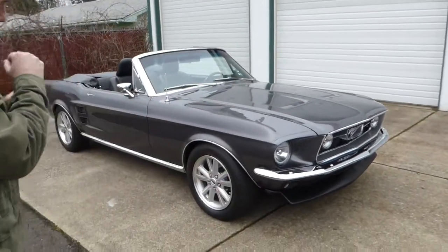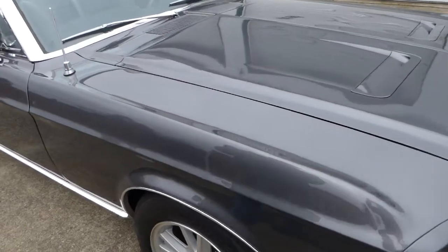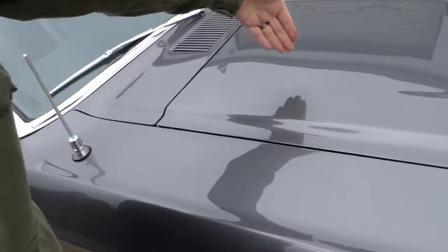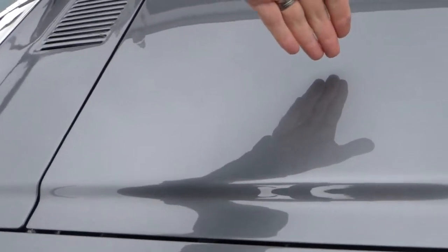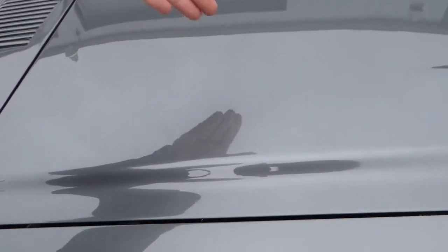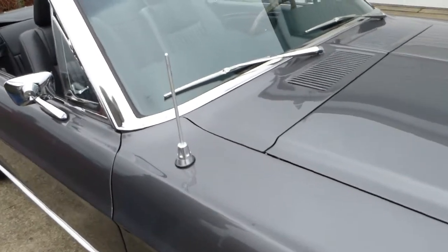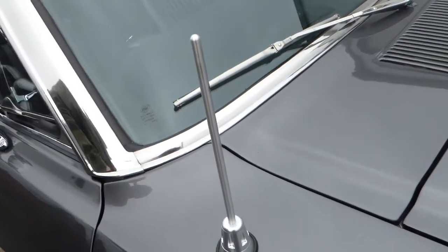At any rate, finished in this graphite gray — it is a base coat, clear coat paint. I always like to try to show the depth here; you can kind of see it. For a silver or gray paint job, it's got really nice gloss. A lot of times with silver paint you don't get that, and there's a nice metallic in it too — because of the cloudiness today you really can't see it, but it really does have a nice metallic to it.